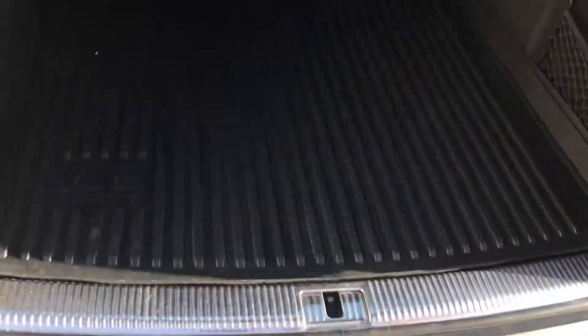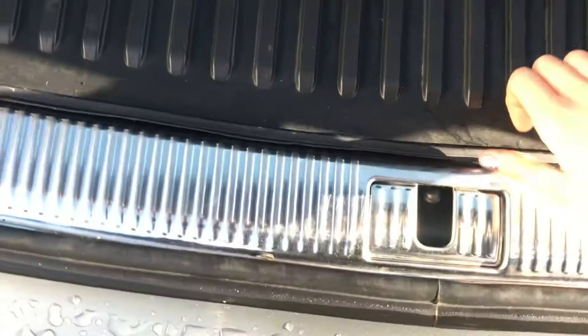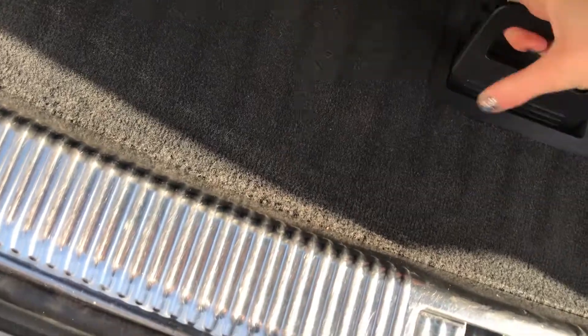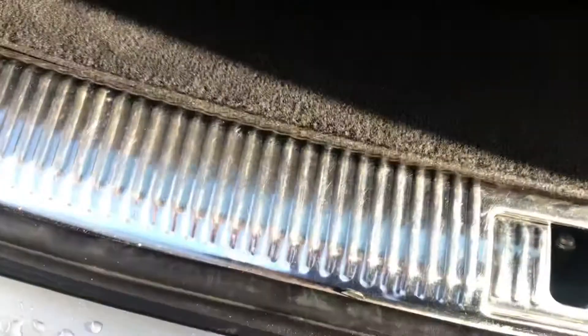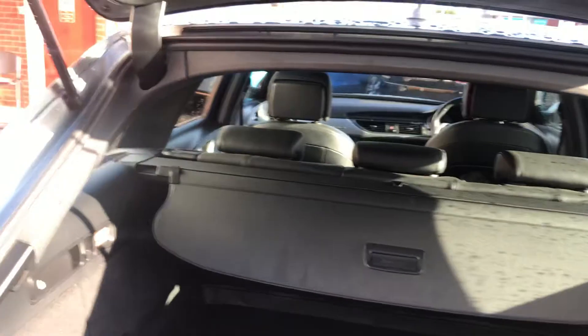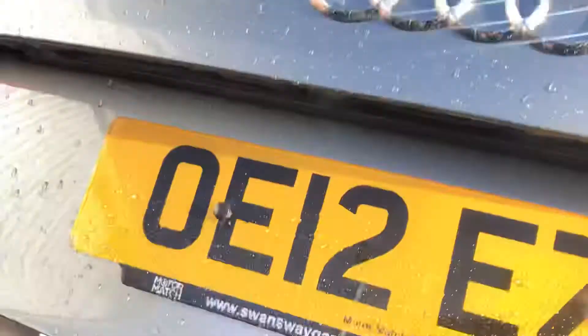As you can see, it's an incredibly sized boot, perfect for those wanting that extra bit of storage space. You've got illumination on either side with hooks, and this can be lifted upwards to open your under-boot storage. You've also got a load cover, so it's completely up to you whether you'd like to use that.